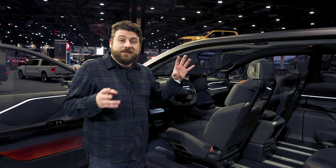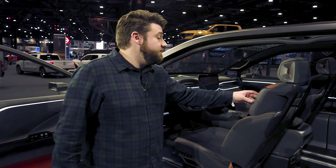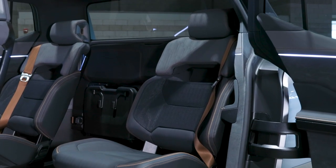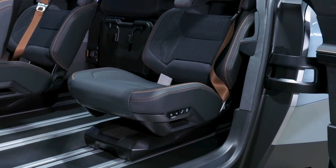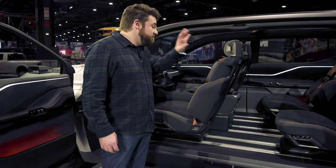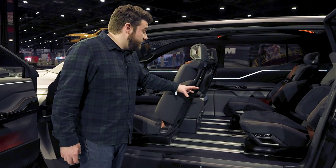Right off the bat, something that may probably make it into production are all the sustainable materials used in the interior — things like apple leather upholstery, cork and rubber flooring, things like that. Probably going to make it in at least in some form. Not sure if these are going to be what the seats look like, and probably not going to be what the seating configuration is like, but it's a start.